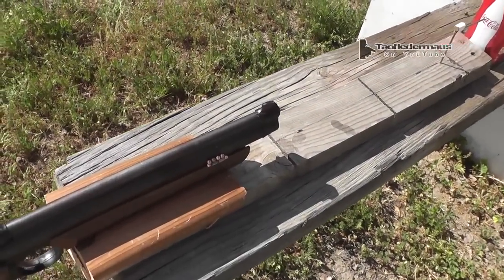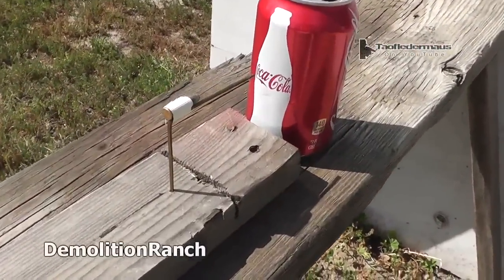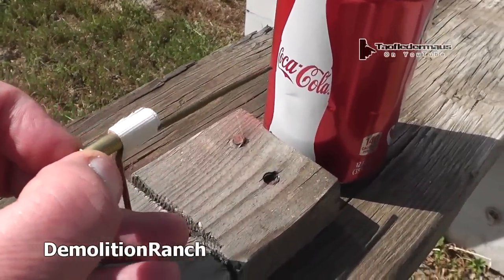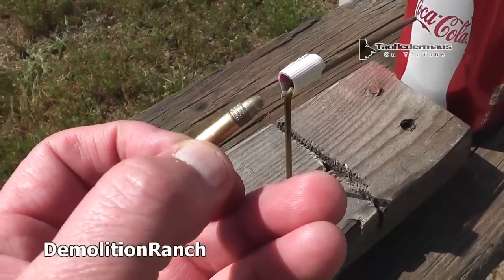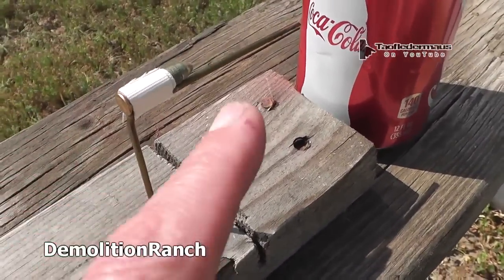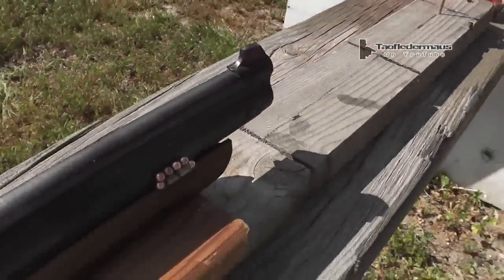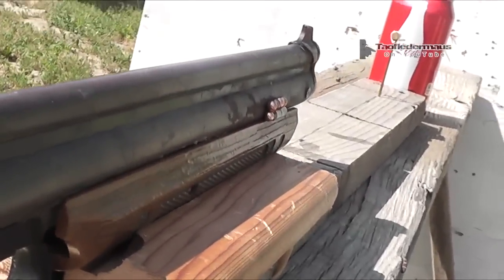A few weeks ago, I was watching a video by a channel called Demolition Ranch. They had a contraption similar to what I have here where they shot a BB gun and set off a 12-gauge shell with it. I got a hold of Matt from that channel and asked him if it would be cool to kind of duplicate that in a way.